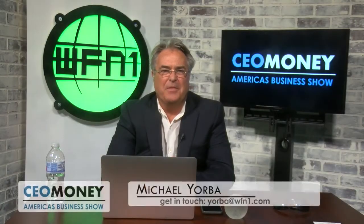Welcome to CEO Money, I'm Michael Yorba. Thanks for joining us. I've got Bob Cusin from Biosculpture Technology on the show with us today. Bob, welcome to the show. Thank you, glad to be here.